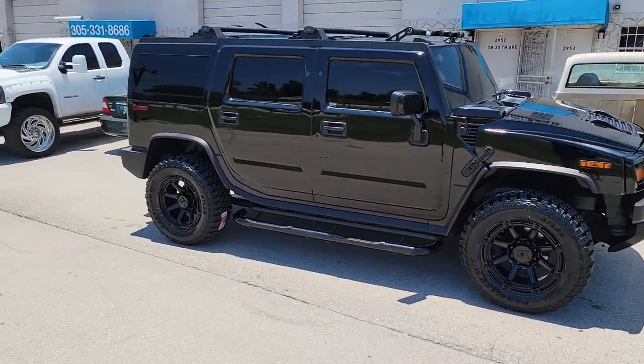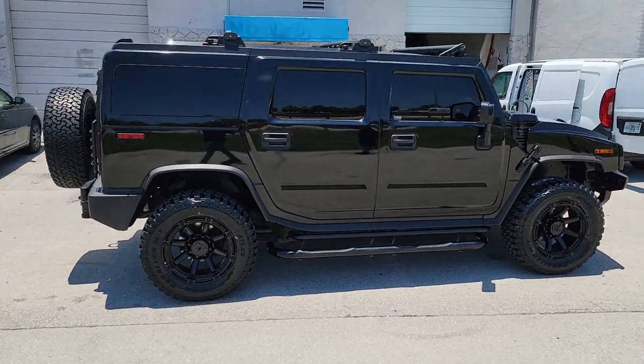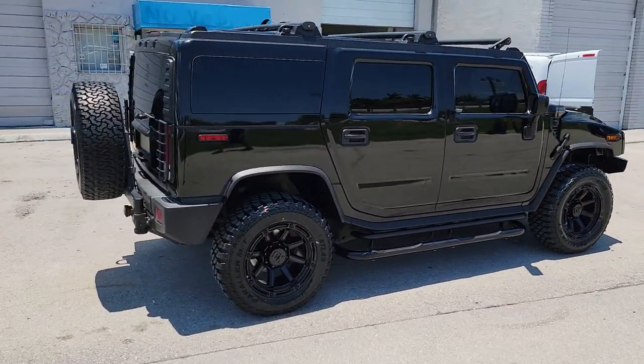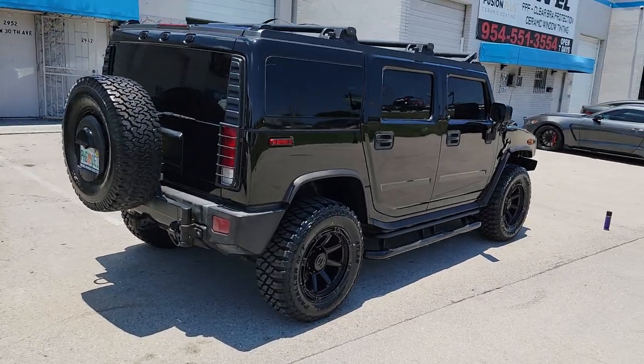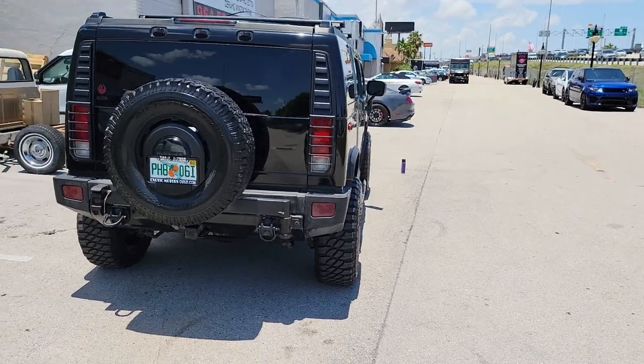It doesn't stick out too much if you're looking for an aggressive look, but not too much. Some people like 12s on their Hummer, some people like 10s. It's all relative to what your taste is, but I'll give you a look at it, see how much it pokes. It's just a little aggressive, nice look.